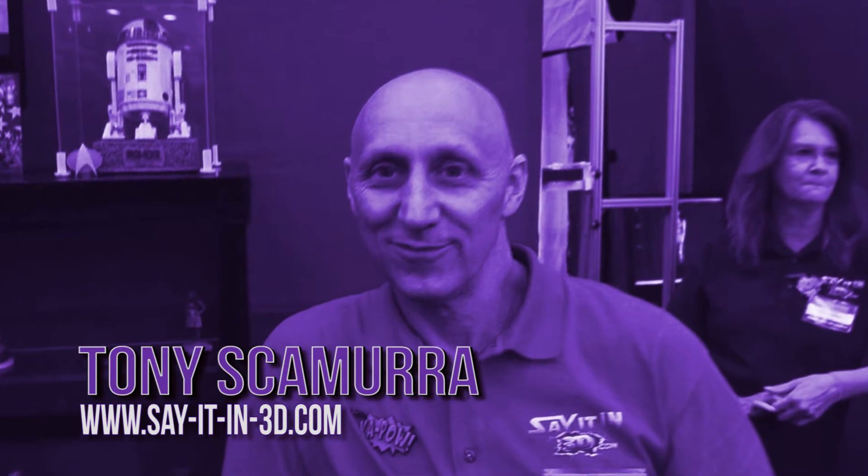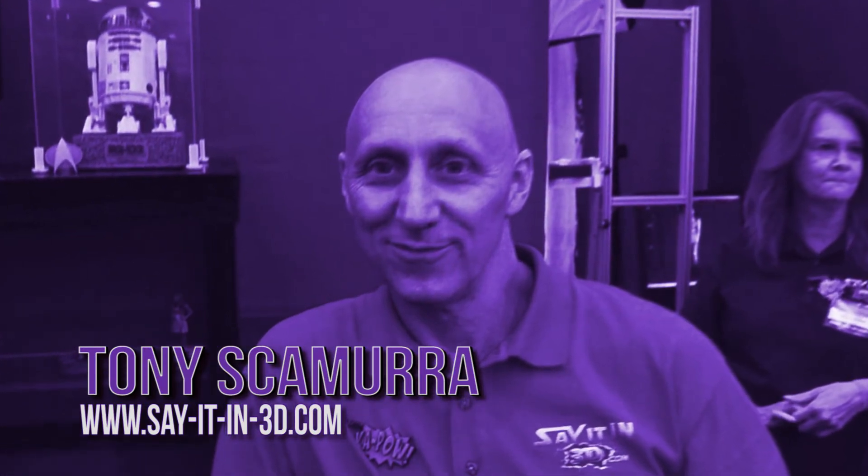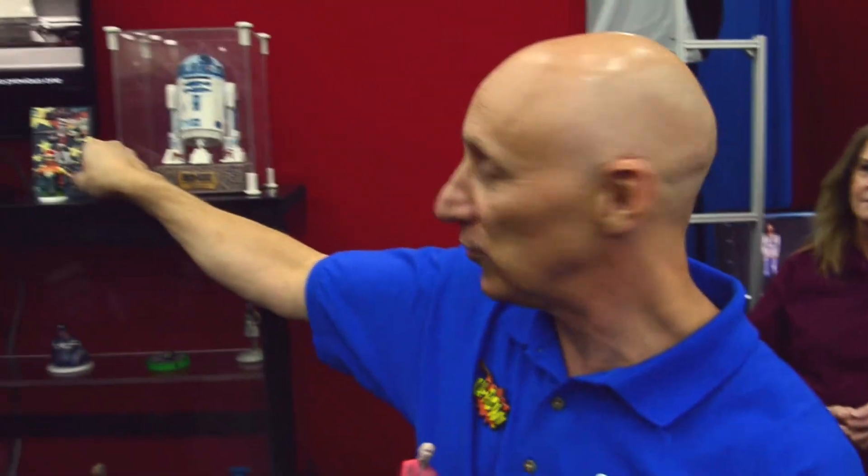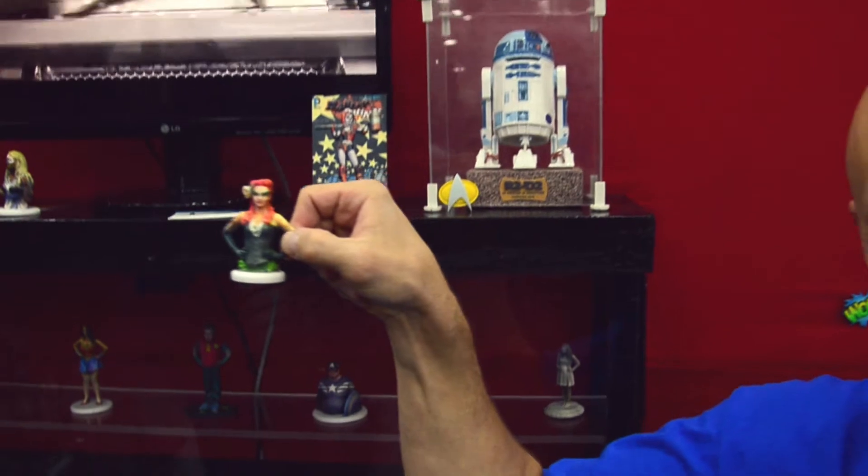Do me a favor, sir — introduce yourself. Hello, I am Tony Skimura from Say It in 3D. We do 3D figurines, statues of people at the Comic-Con show in their costumes. This is Poison Ivy from our last Comic-Con show. These are full-color sandstone figurines — they are a little bit fragile, but they're like a porcelain figurine you put on your fireplace.